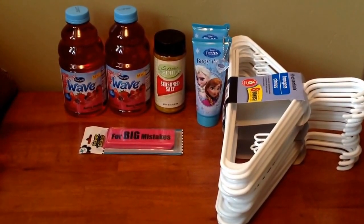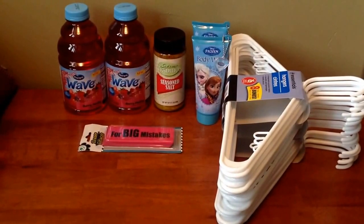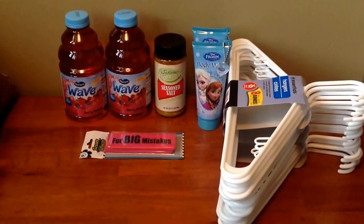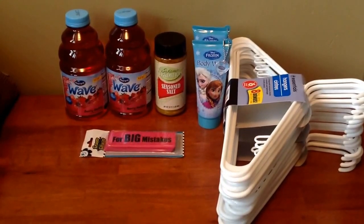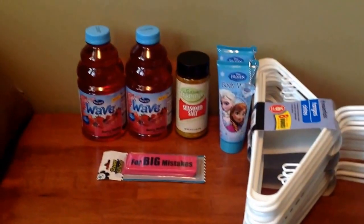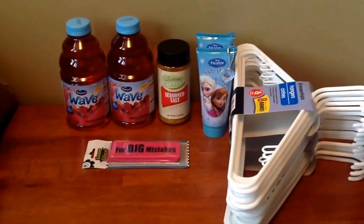Hey y'all it's Misha at Just Some Ideas. I have another haul video for you and in this video you will find items from the Dollar Tree, Walmart, Target, and Bell's Outlet. So let's get started.